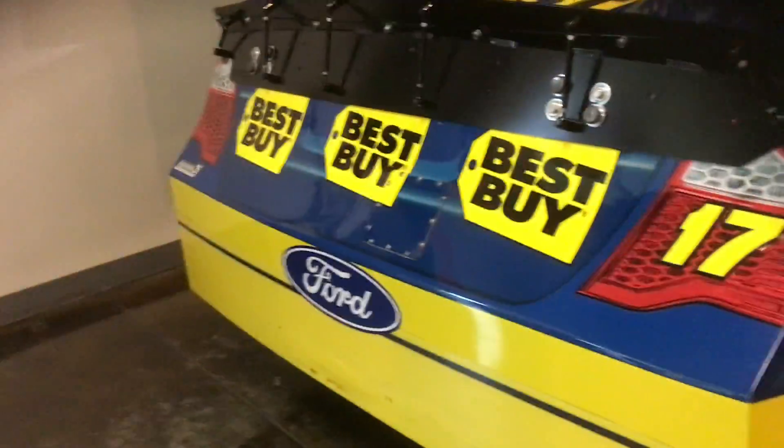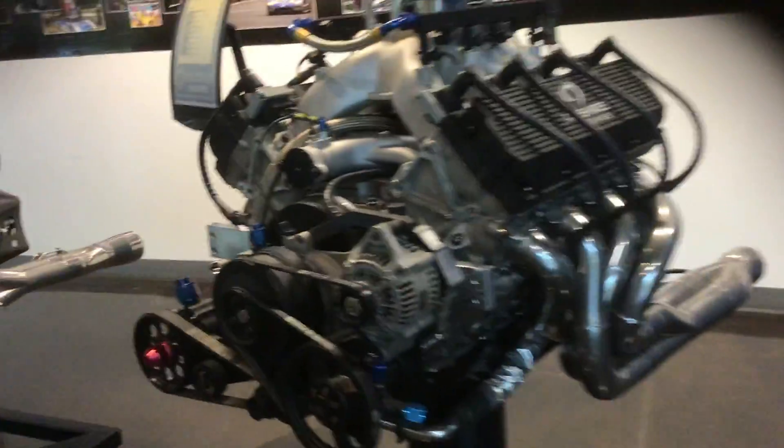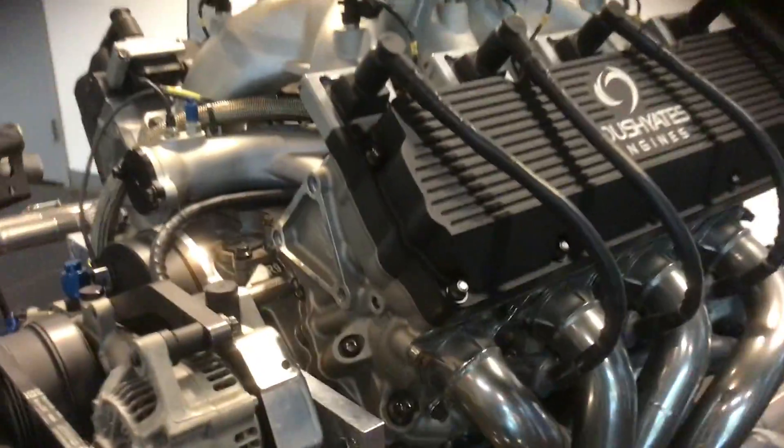Best Buy did not have that long of a venture in NASCAR, but man did I like the three Best Buy logos on the back — they were so unique. And then what Roush is mostly known for: their engines, such good performing engines.